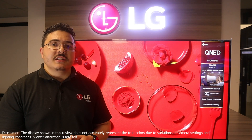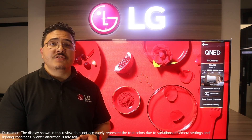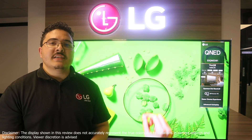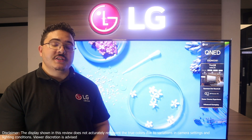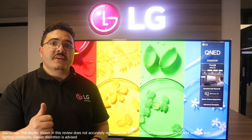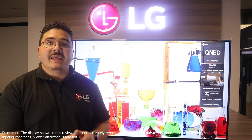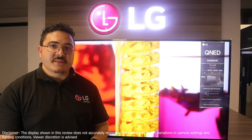Thank you guys so much for watching this video. If you're looking to purchase the LG Qniti 816, I'll leave a link in the description so you can find out exactly where to purchase it within South Africa. I'll see you in the next Tips and Tricks episode where we unfold more on LG's home entertainment within South Africa.